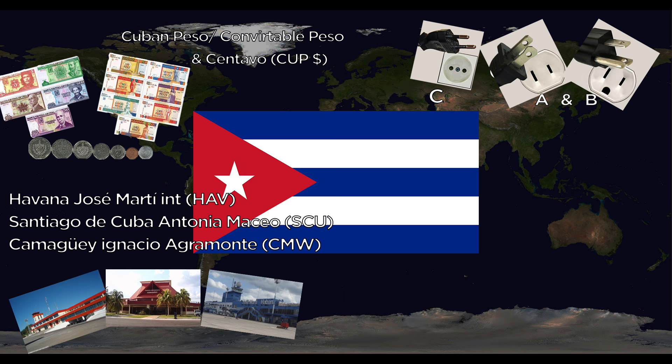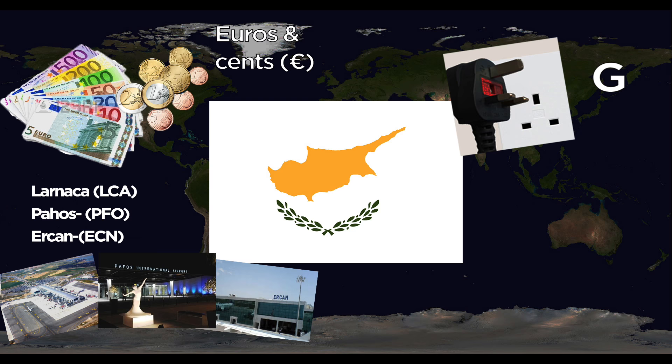Cyprus uses the Euro. They use the G outlet. Major airports are Larnaca, Paphos, and Ercan International. The national animal is the Cypriot Mouflon.